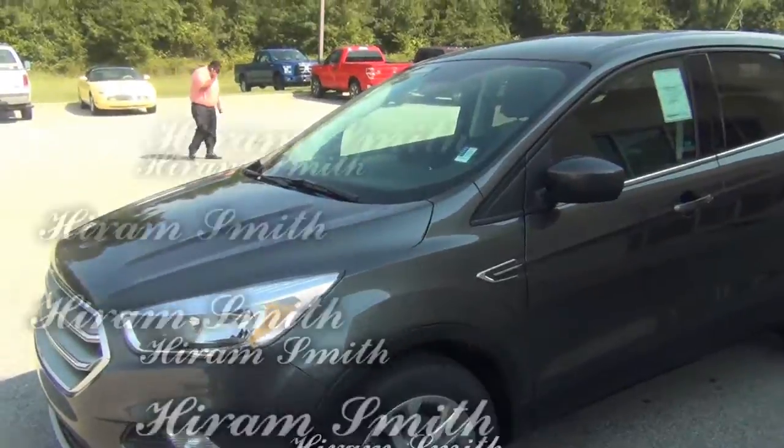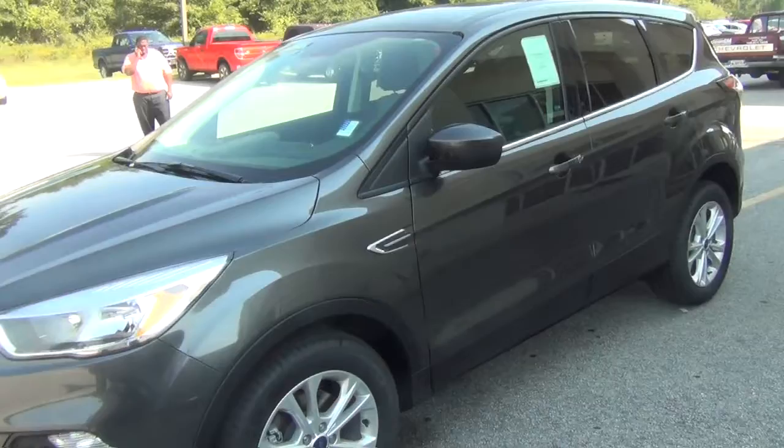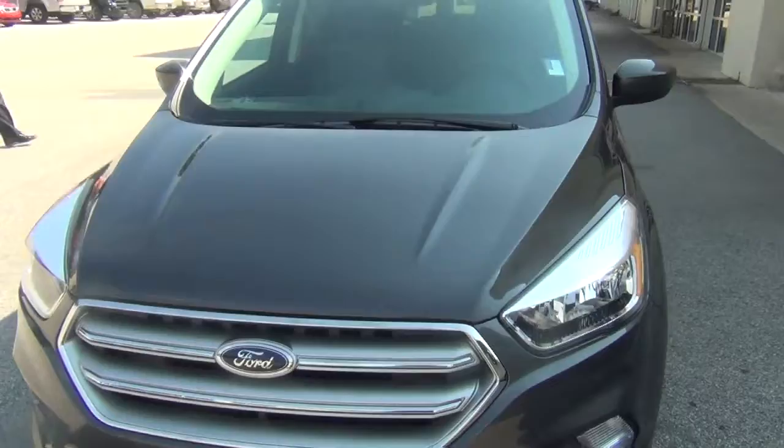Hello Mr. Aldis, this is Herm Smith sending you this video from Mizell Ford. This is a 2017 Ford Escape. It has your 1.5 liter EcoBoost engine. It's a SE model.